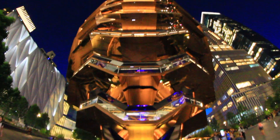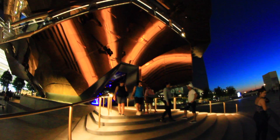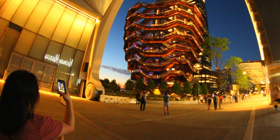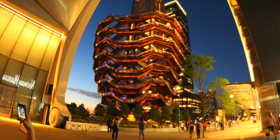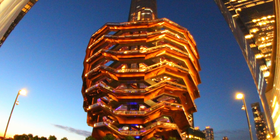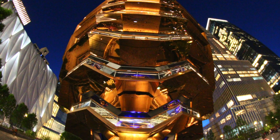There are 2,500 steps and 80 viewing platforms inside the Vessel. According to the creator Thomas Heatherwick, this construction is complete only with people walking inside. This is a new futuristic meeting point. Different associations come to mind while looking at the Vessel — it is compared to a beehive, shawarma, a wasp nest, an alien spaceship, a construction from the future.